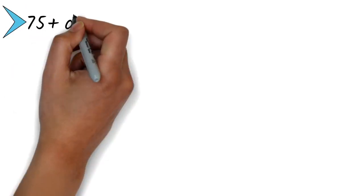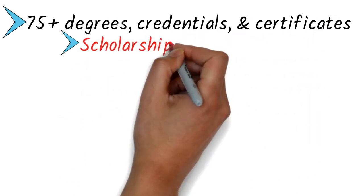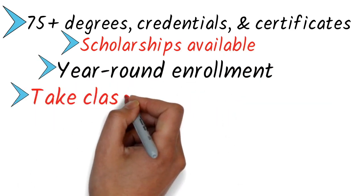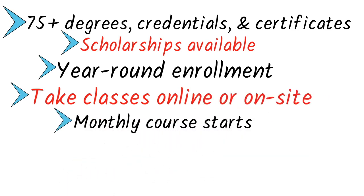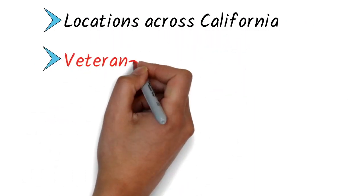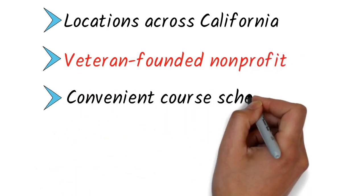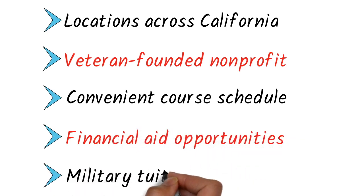75-plus degrees, credentials and certificates. Scholarships available, year-round enrollment, take classes online or on-site, monthly course starts, adult-focused for 50 years, transfer credits anytime, locations across California, veteran-founded non-profit, convenient course schedules, financial aid opportunities, military tuition discounts.